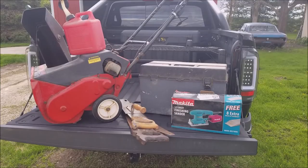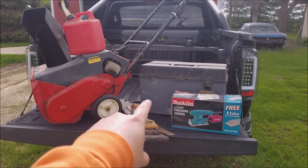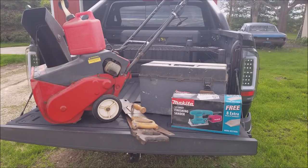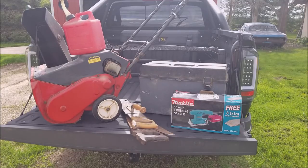Hey guys, welcome back to the Struggleville YouTube channel. You're looking at my most recent garage sale haul, and that plain old box there ain't empty - that thing's full of tools. So I actually got this all at one garage sale and I paid 20 bucks for everything. For me that was an amazing deal. We're going to go through all of it, see what it's all worth and take a gander at what I got.